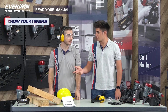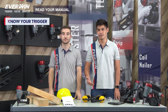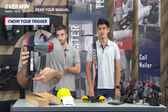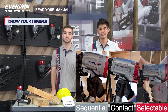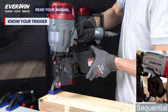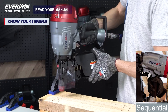Number three: know your trigger. The type of trigger system is an important factor and is generally identified with a color-coding method. Most nailers today rely on two basic controls: a finger trigger and a contact safety tip located on the nose of the tool. The three main trigger mechanisms are sequential, contact, and selective trigger. Sequential is the safest trigger type, identified with a white or silver trigger. The nail can only be driven by following a sequence: first, the safety contact tip must be pushed against the workpiece, and second, the trigger should be actuated. The trigger must be released to drive another nail.